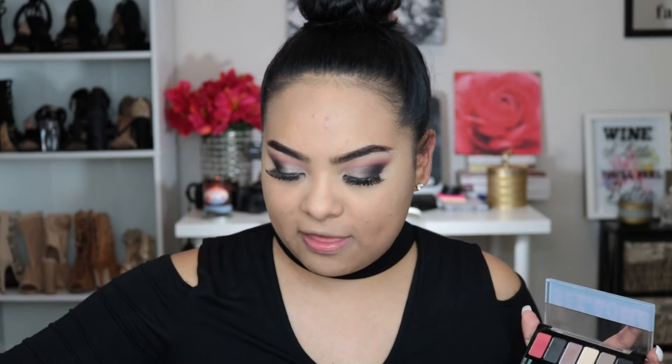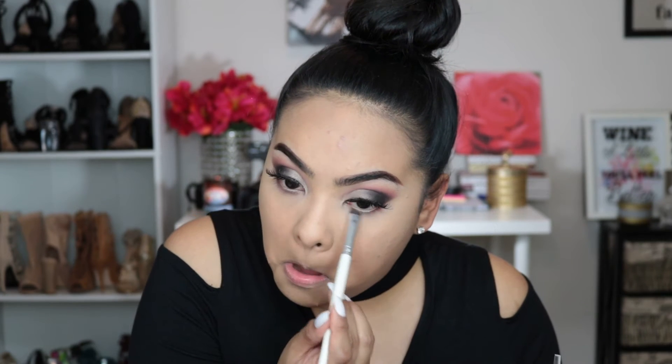Next I'm going to work on my lower lash line using a very small brush. I'm going to take the coral shadow and apply it to my lower lash line, then take the black from the same palette and put it in the outer corner, just in the outer V. Then I'm going to add mascara to the lower lash line as well.